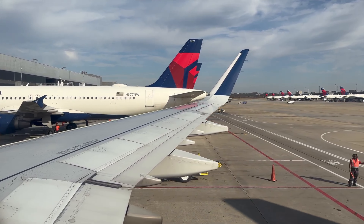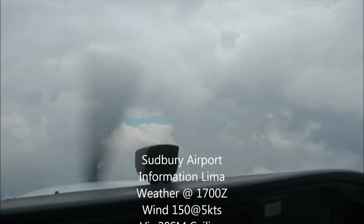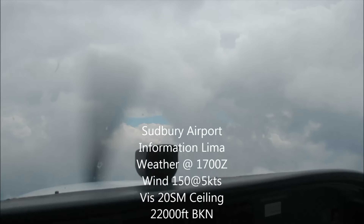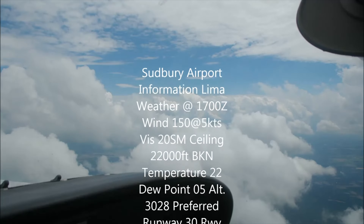On the ground before our flight, we usually listen to the ATIS, AWOS, or ASOS for the airport. We listen to that to hear the weather conditions before our flight. It's going to sound something like this: 'Airport information Lima. Weather at 1700 Zulu. Wind 150 at 5, visibility 20, ceiling 22,000 broken. Temperature 22, dew point 5, altimeter 3028.' Our altimeter setting is whatever it is.